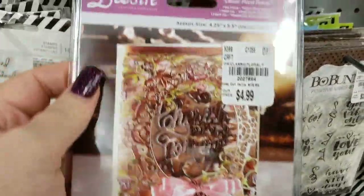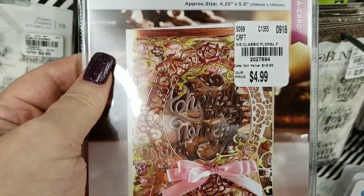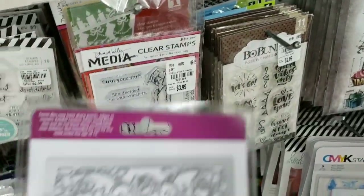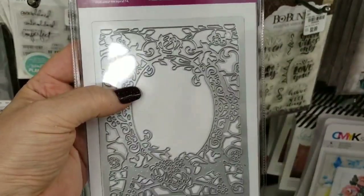We have one more of the Crafter's Companion Desire dies that I did not see last week. This one is new, where you can put your own sentiment in the middle.